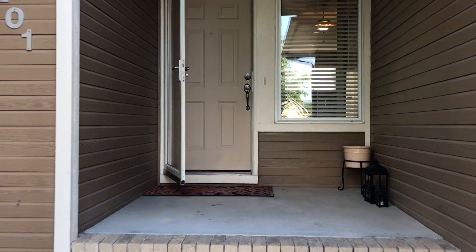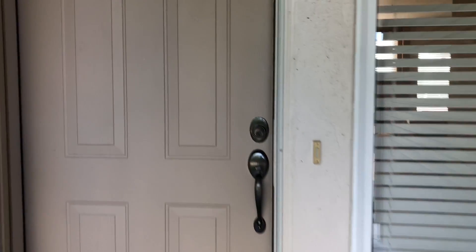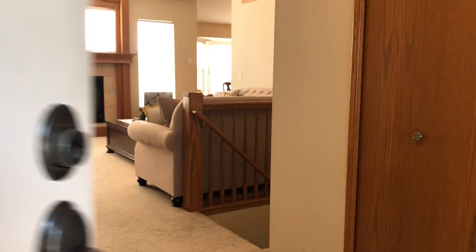I think you'll love the entry here. It's nice and covered. You can take your shoes off, get out of the rain before you walk in the house. No need to rush. Come in and check this out. Nice entry — it's a tiled entry.